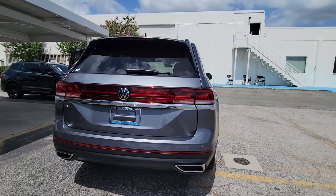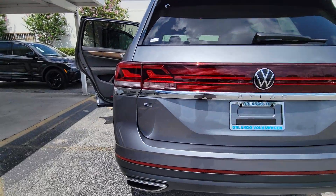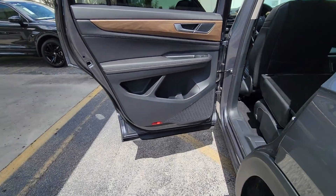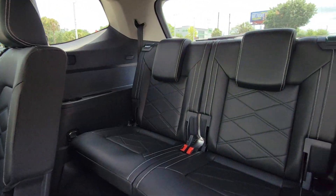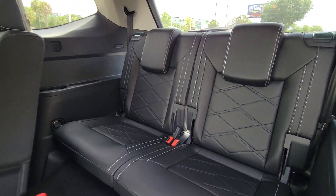Heated steering wheel, pre-collision system, lane departure warning, keyless entry, backup camera, adaptive cruise control, satellite radio, cooled front seat, fog lamps, keyless start.